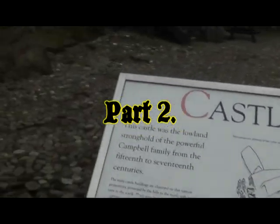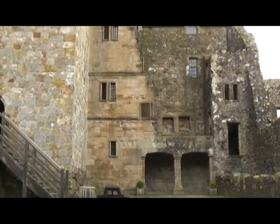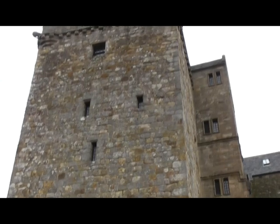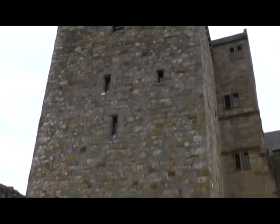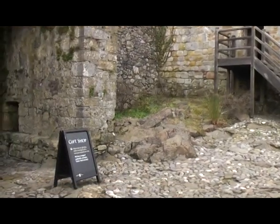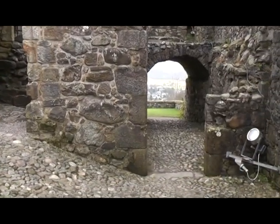Hello and welcome to a look around Castle Campbell in Dollar, Scotland. This imposing ruin stands in solemn isolation upon a narrow ridge, overlooked by a crescent of the Ochil hills. Two ravines hem it on either side, through which thunder the Burn of Care and the Burn of Sorrow.